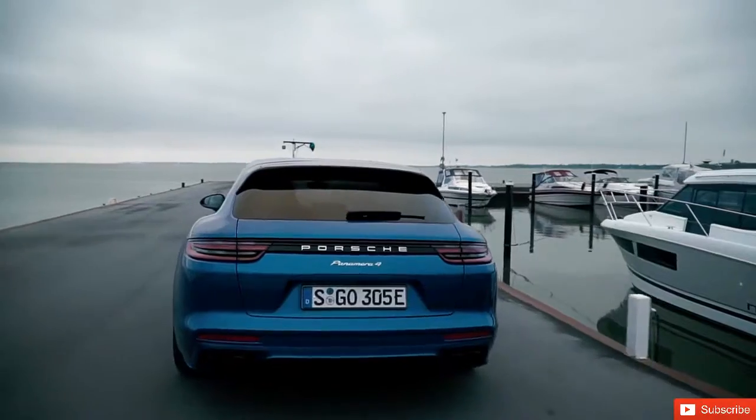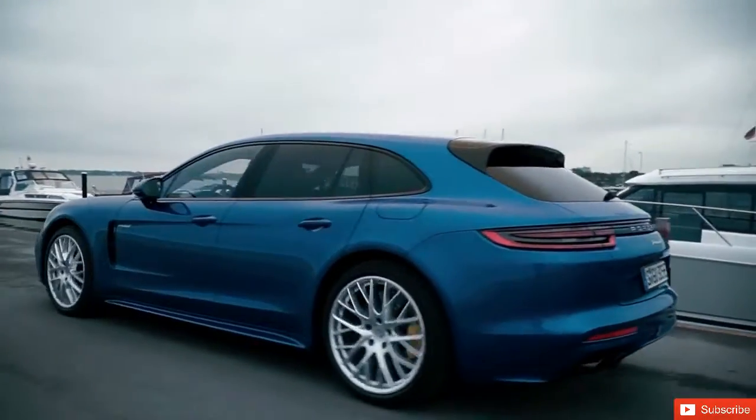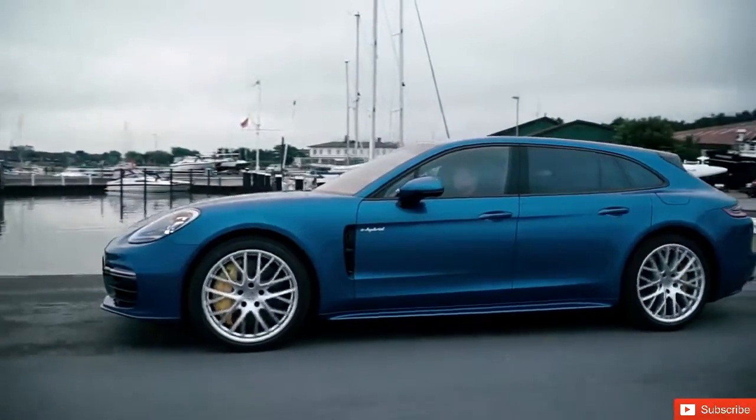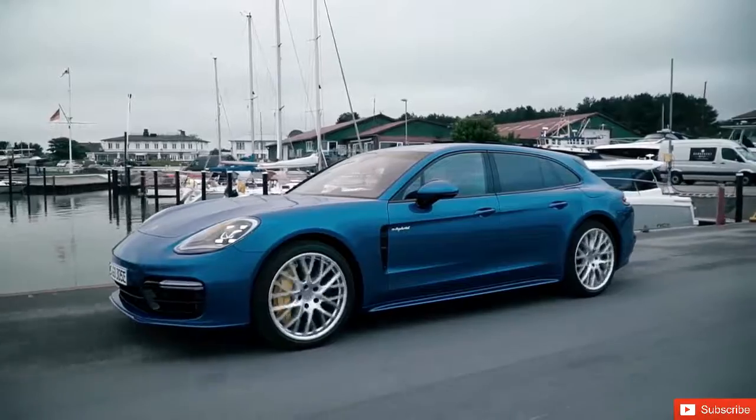Porsche has completely reinvented the second generation Panamera, both in visual and in technical terms, taking it another step further. The Porsche Panamera Sport Turismo is the first car of its kind, with the unique design and the typical performance of a Porsche, and highly suitable for everyday use.